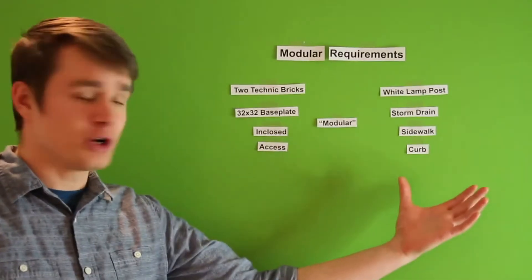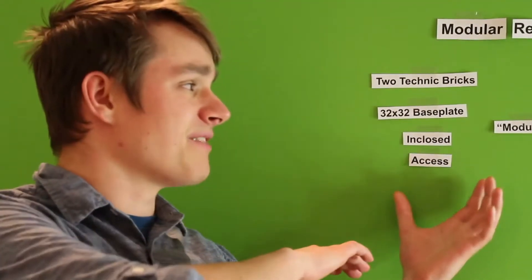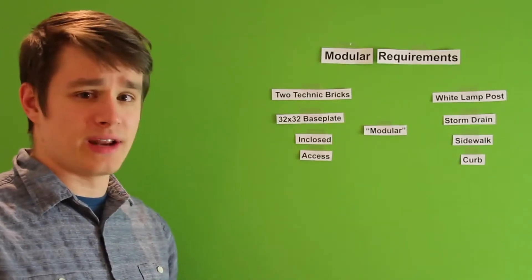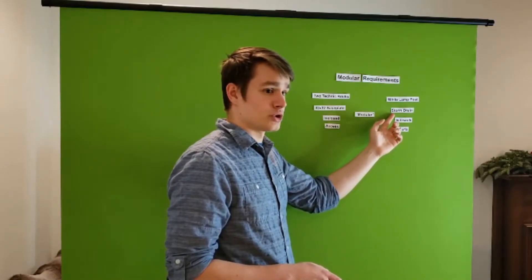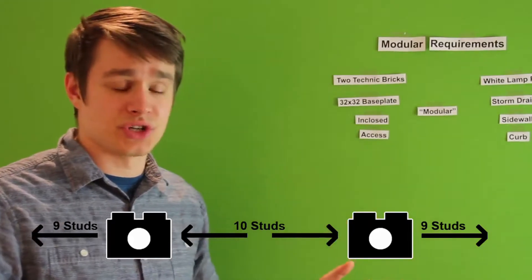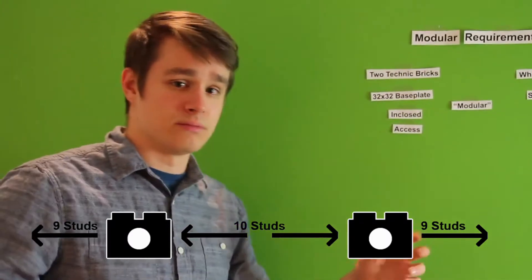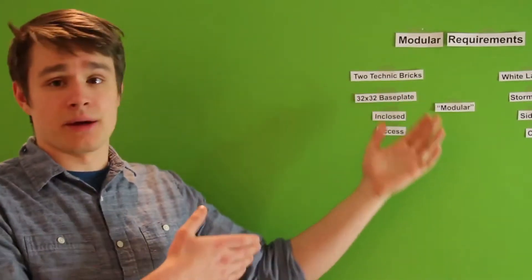I've clumped the issues into two different sections: the looks department, and the things that are a little bit more important that you couldn't really get away with in calling a building a modular if it didn't have these. Looks are a little shaky but these are definitely 100% needed. The looks department is straightforward: white lamp post, storm drain, sidewalk. The other clump is stuff you just can't get around - like the two technic bricks rule. You have to have two technic bricks side by side with enough space in between and space from the outside, so they all line up with other modular buildings. The 32 by 32 base plate - there has to be at least 32 by 32 studs in diameter for a base plate.